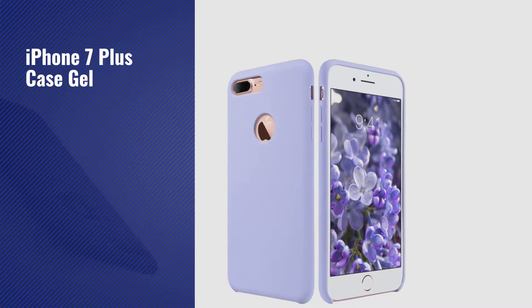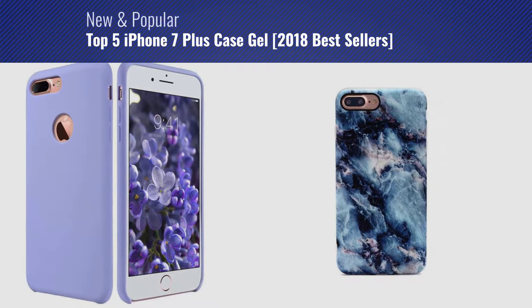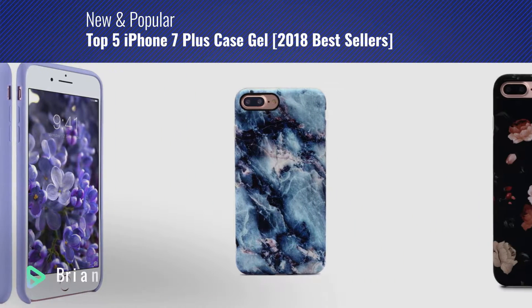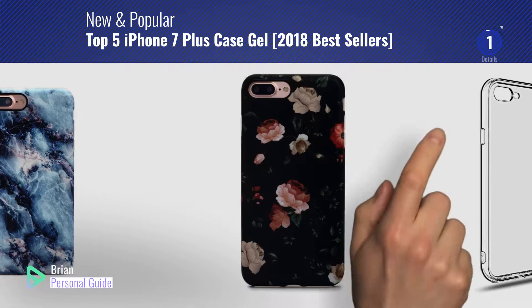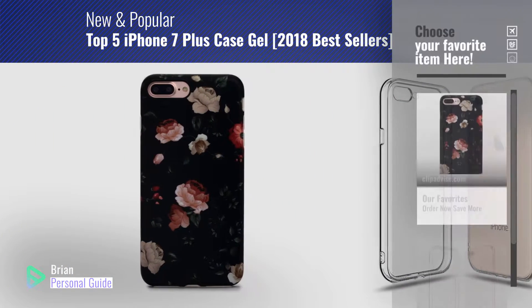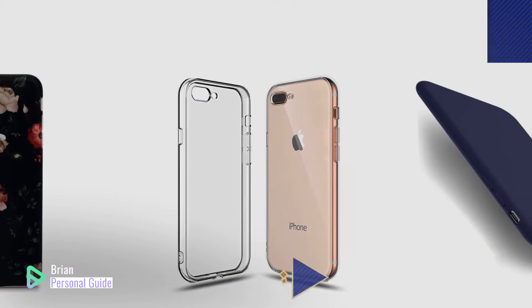If you're looking for iPhone 7 Plus Case Gel, this video is for you. My name is Brian, your personal guide. Welcome to our channel. At any time, you can click this circle in the corner and get more info and real-time deals on your favorite products.